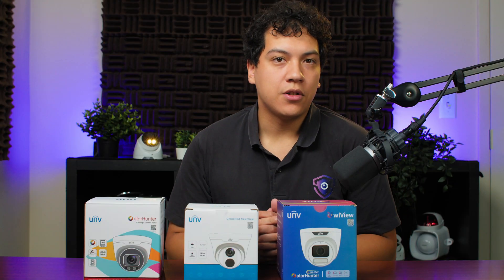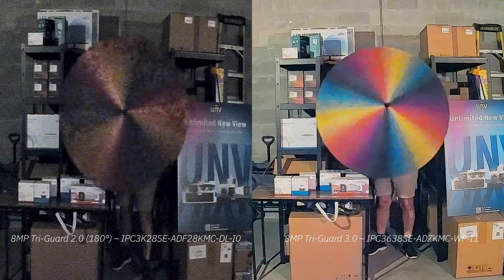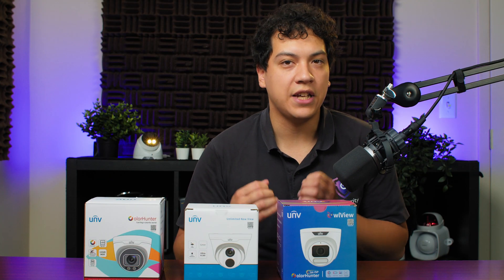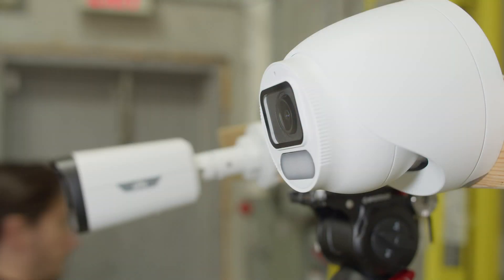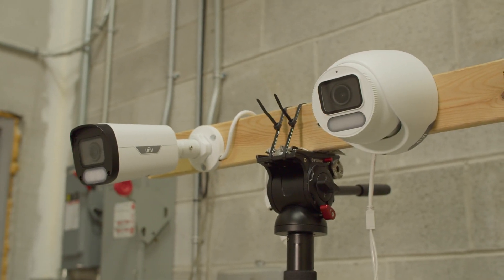Another strange result was the TriGuard 2.0 180 degree turret camera. It's supposed to have a minimum lux rating of 0.0005, which puts it on the same level as the 8MP TriGuard 3.0. Yet when we compare the two cameras side by side, we can see that their real-world performance is completely different. So basically, I think you should take the minimum illumination rating with a grain of salt. While it generally aligns with camera performance, it's better to do your own testing by comparing two or even three cameras under the same lighting conditions.